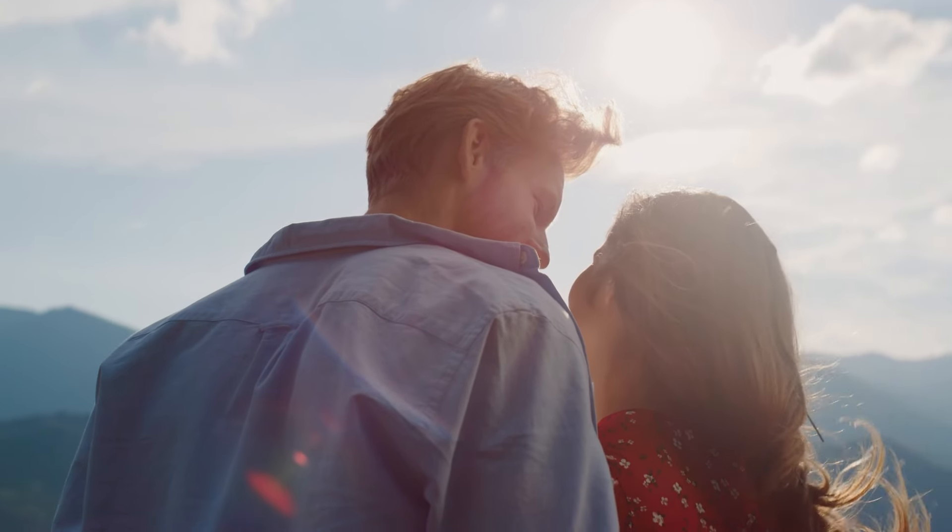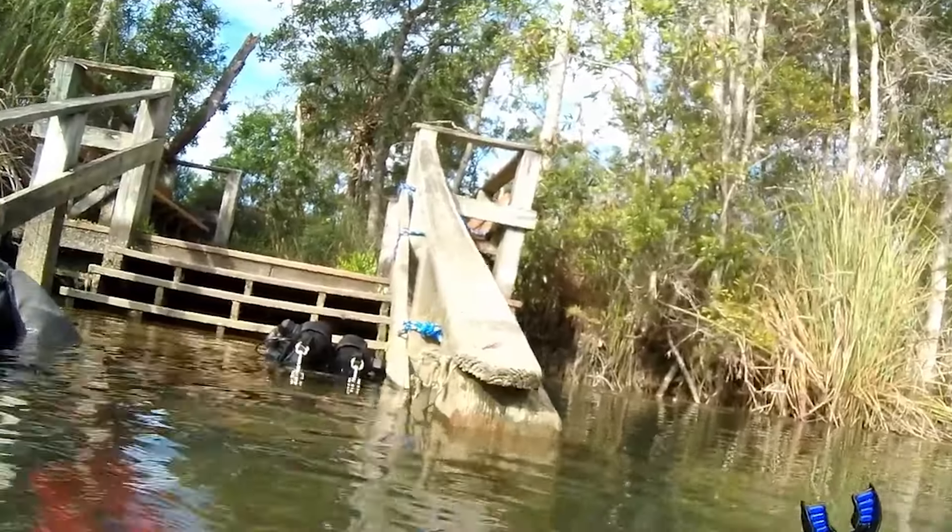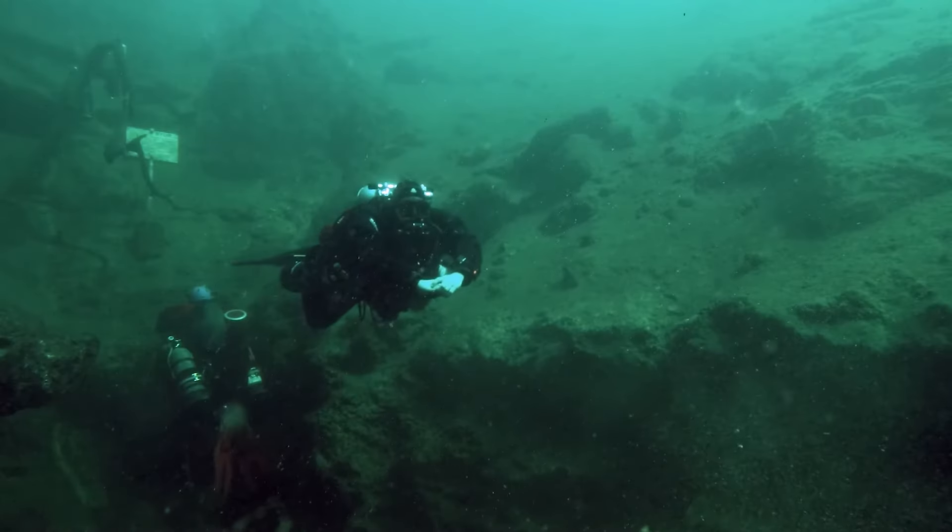A middle-aged man, his wife, and his cousin went on an exploration of the dangerous and beautiful sinkhole, Eagle's Nest. Having achieved their dive goal, a series of unfortunate events began happening on their return.